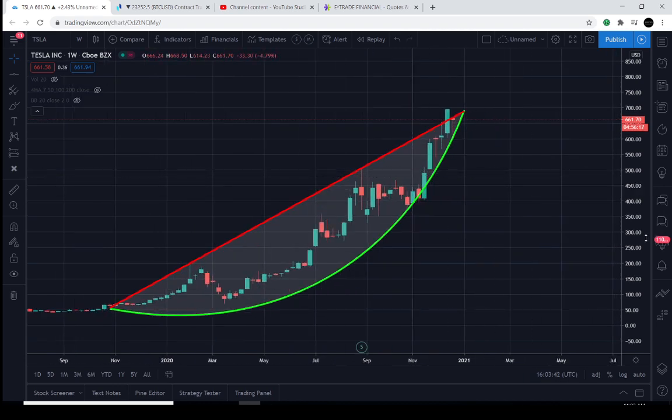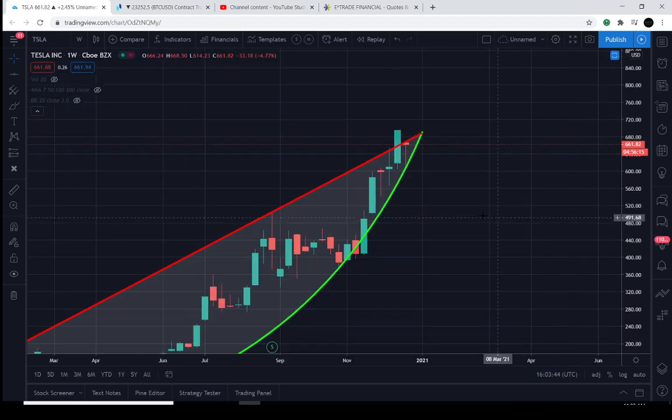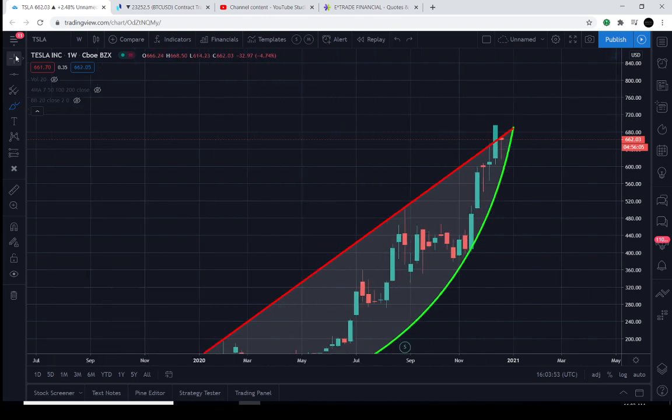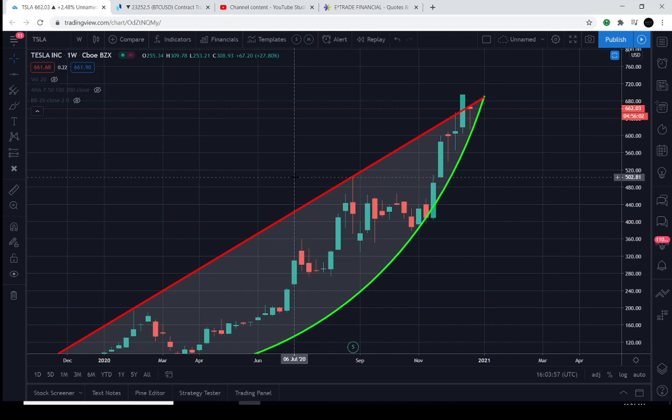Right now the buyers and the sellers are trying to figure out who is going to take control of this market and break out of this tight range. Remember, never look at price action as random — this is very strategic. There are buyers and there are sellers in the market, and the more you understand that, the better your understanding of what's going on.